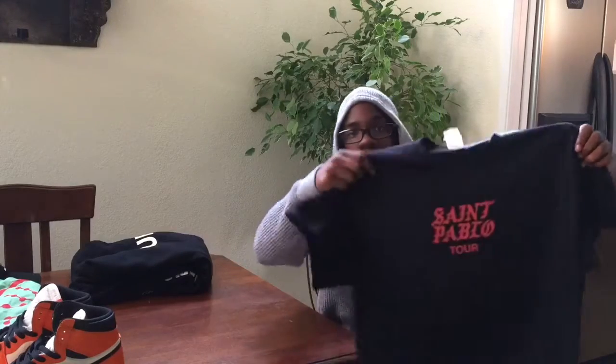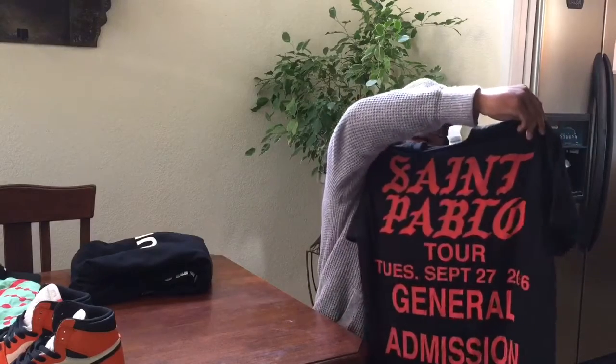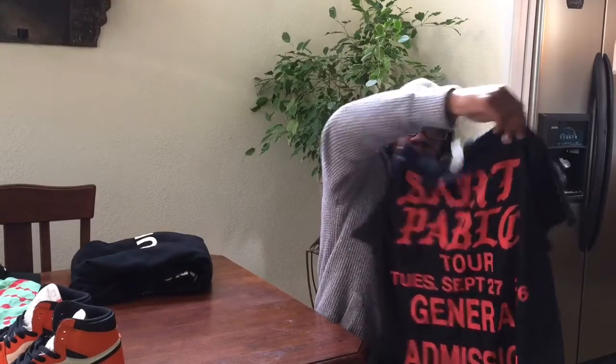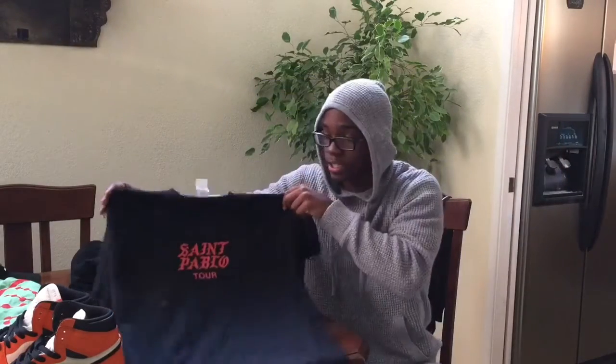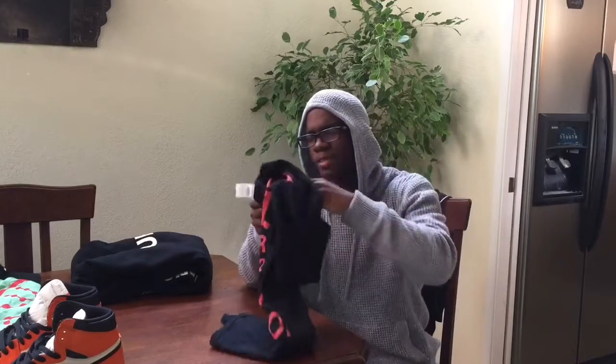My first shirt that I got was the St. Pablo tour General Mission one. This is dope, just a clean shirt. I wore this early so it didn't really match what I had on, but to me I still was looking clean. This was the first shirt I got — it was like 45 bucks.